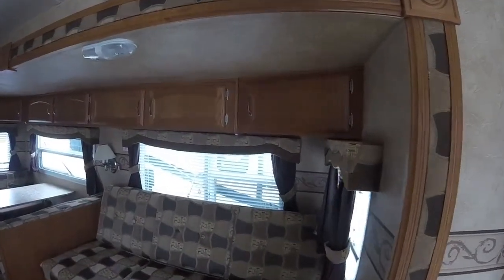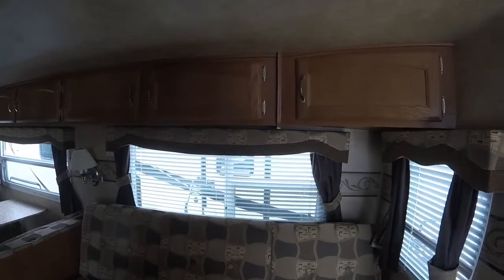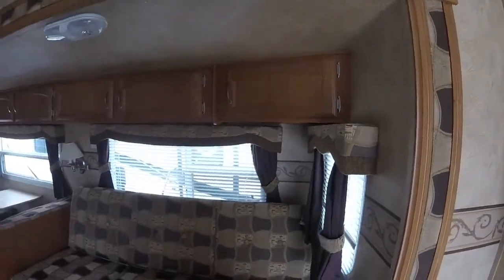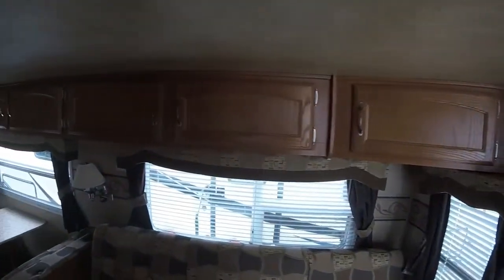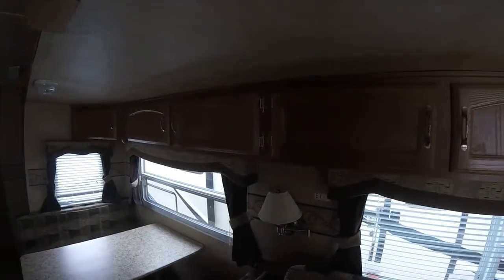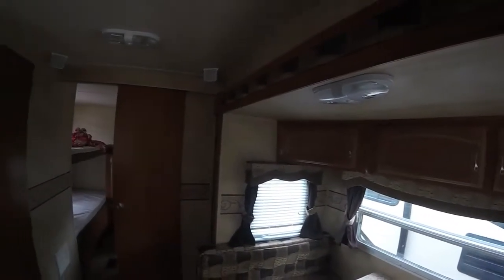We've got lots of windows on the slide-outs. Basically we have a window on each corner, which is an additional plus. We've got overhead storage here and little accent lighting throughout.